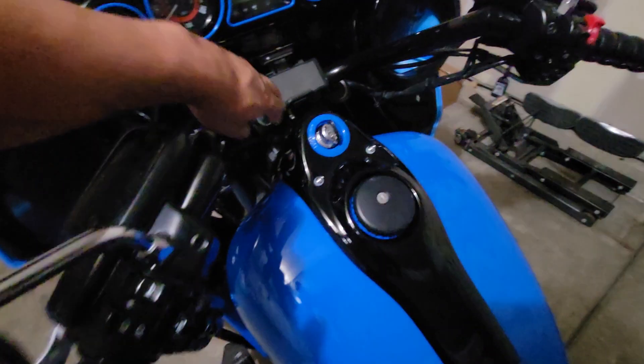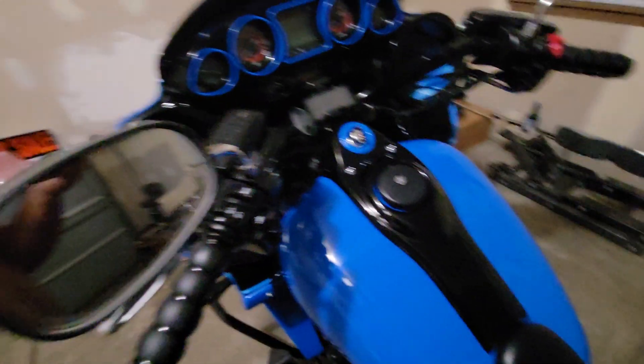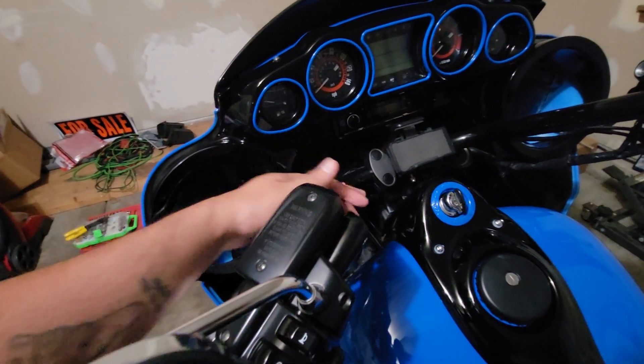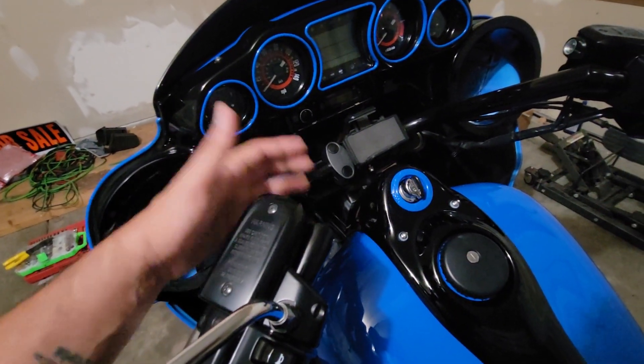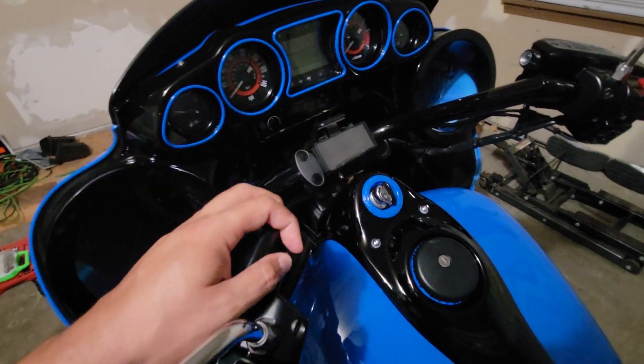I took the original black bezels out and painted them blue. The bib is painted black to match the inner fairing, and I painted the ignition ring blue. These are Baron mitre bars — I've had these on the bike since it was basically brand new.